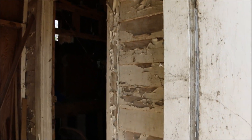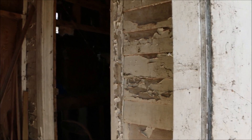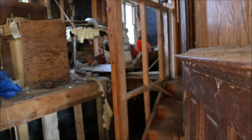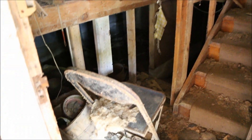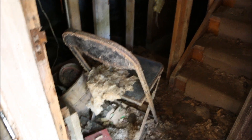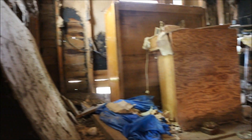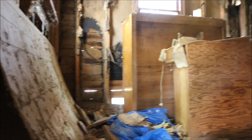Oh, that looks pretty rough in there, guys. I'm going to need a mask for this one, so hold on. Just entering now. I can't believe this place — look, it's just full of stuff. Mainly junk and debris.